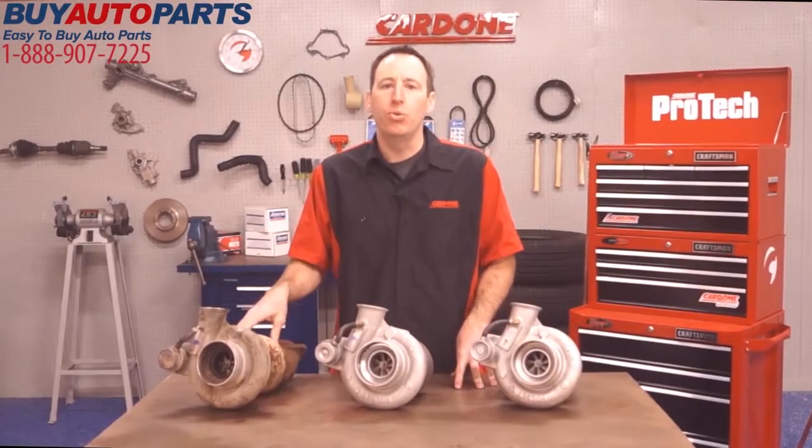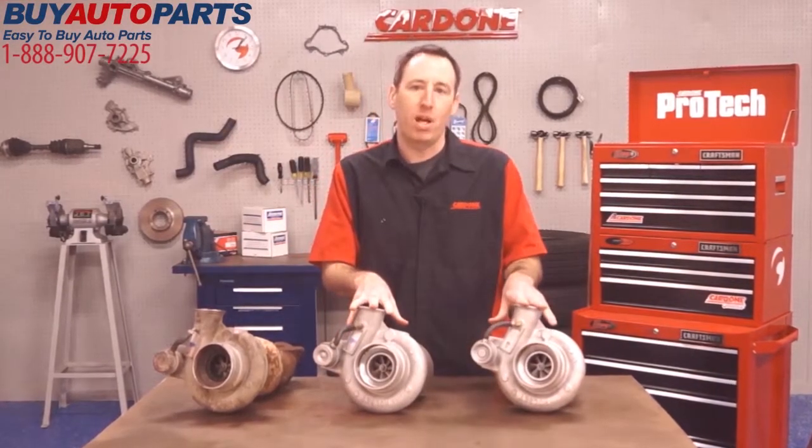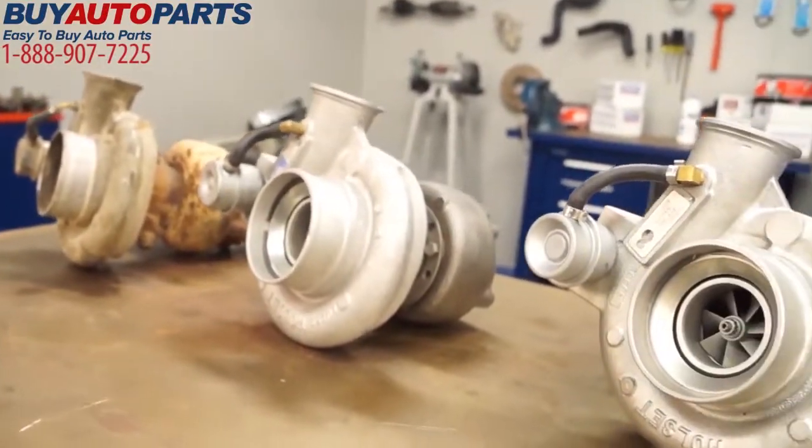Knowing the real differences between used, rebuilt, and remanufactured products can go a long way in making an informed decision when it's time to replace a part.